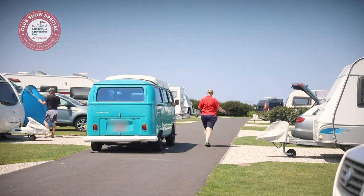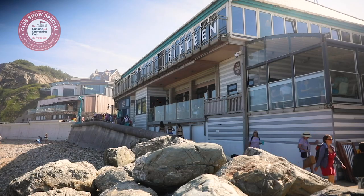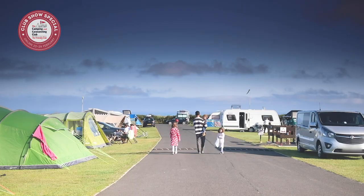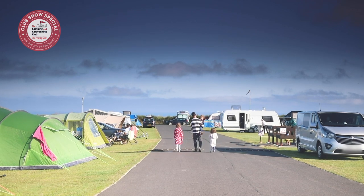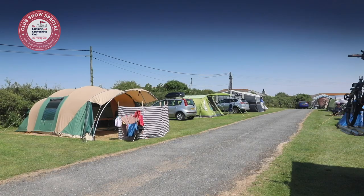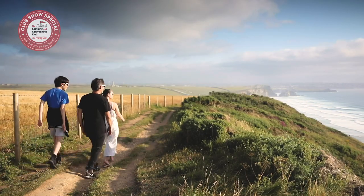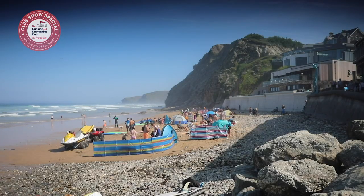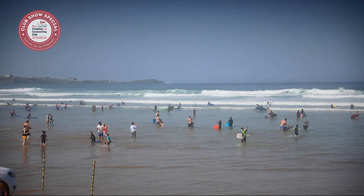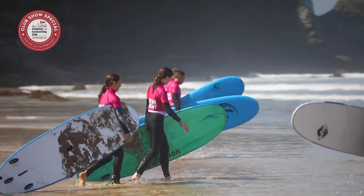Pitch up at Trigurian club site and you'll be spoilt for choice of beaches to visit. This is a great site for families and there are sea views from some of the pitches and spectacular coastal walks direct from the site. Watergate Bay, one of the most popular surfing beaches in Cornwall, with its laid-back eateries and surf schools, is less than a mile's walk from the site.